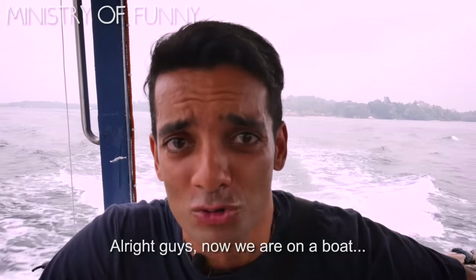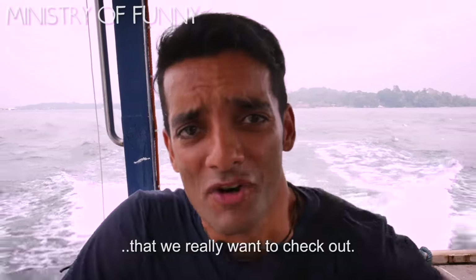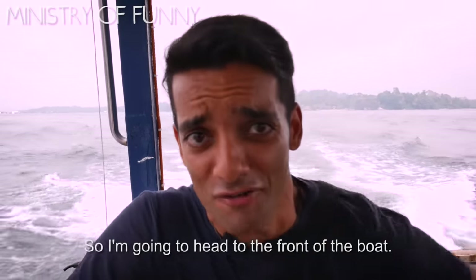Alright guys, now we are on a boat to Pulau Ubin, because we heard of this identical tree tunnel that we really want to check out. So I'm gonna head to the front of the boat.